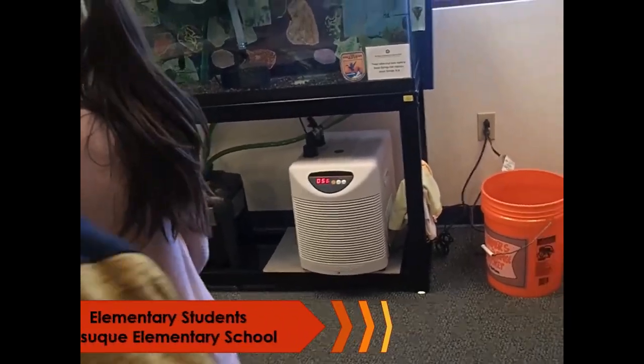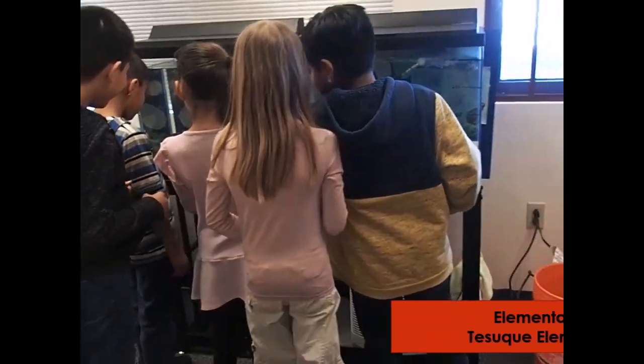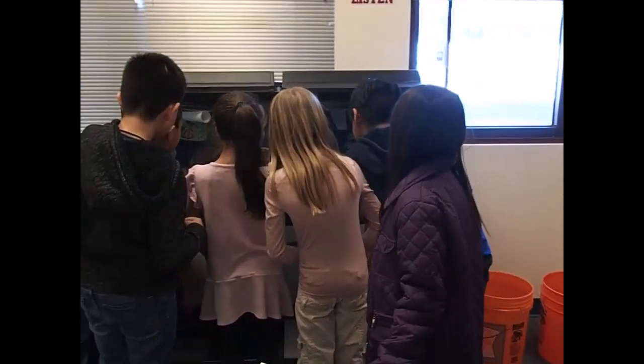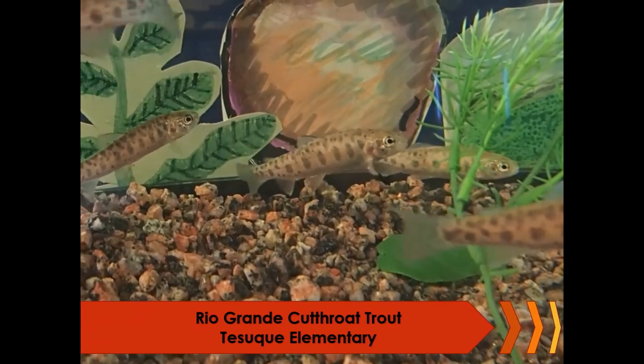The Native Fish in the Classroom program provides students — our future stewards — an opportunity to see and learn about native fish found in rivers within their communities across the Gila and Rio Grande watersheds here in New Mexico. This year, just over a thousand students in 23 schools participated in the program.